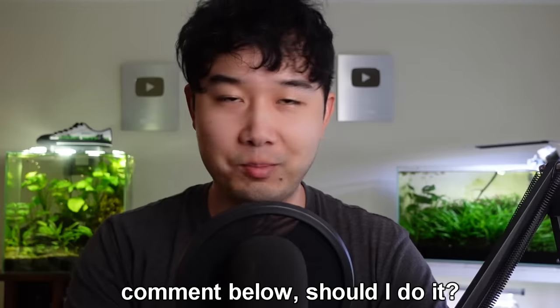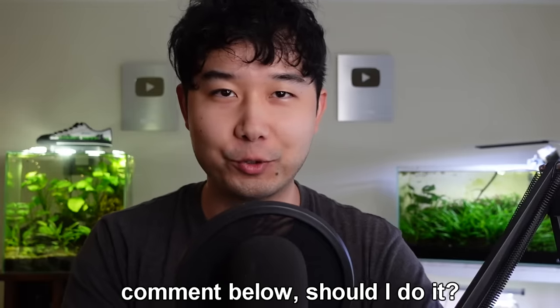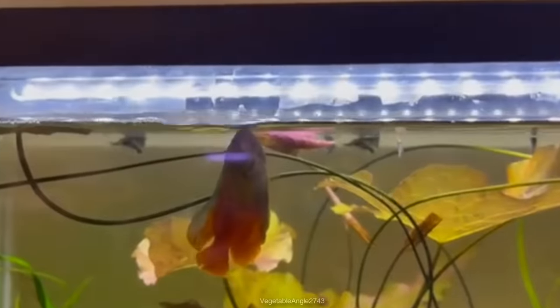What's going on fish keepers, it's Chris to the Wang, welcome back. Maybe I should start a new channel called Wang Review though — what do you guys think? Thank you for stopping by, thank you for saying hi. Without further ado, fish tank review.